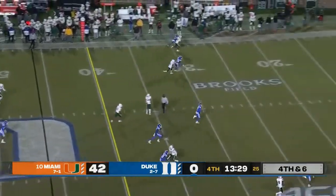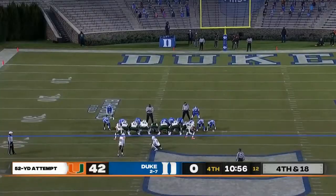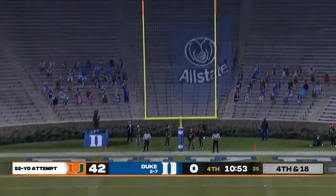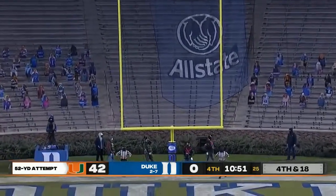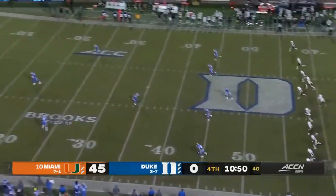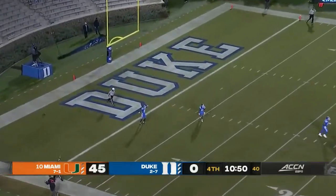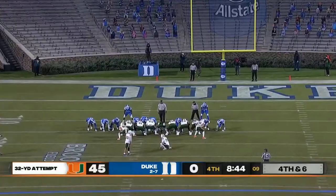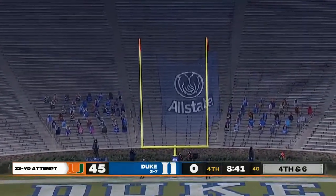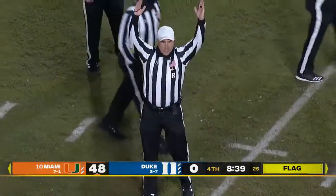Duke to punt on fourth and six, and Miami to get another crack at it. Again a 52-yarder as he lays into this one — and that one was true, he nailed it. It's a road game, their first game in three weeks, but for long stretches of the game they certainly haven't looked like it. This is 32 yards for the kicker — and that one is up and good. The field goal is good.